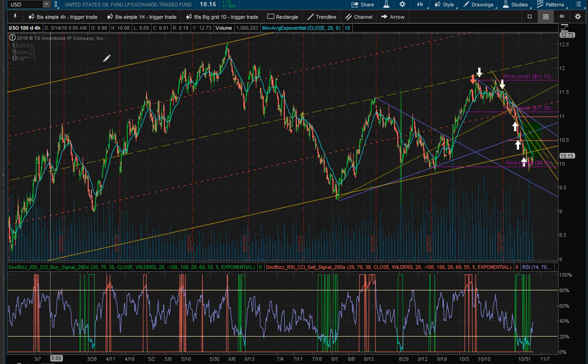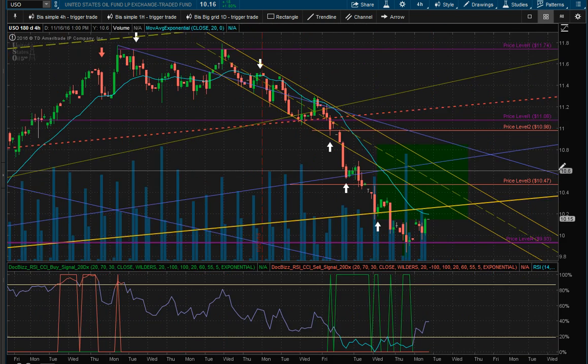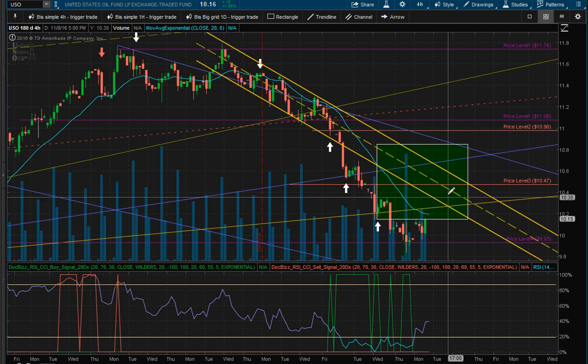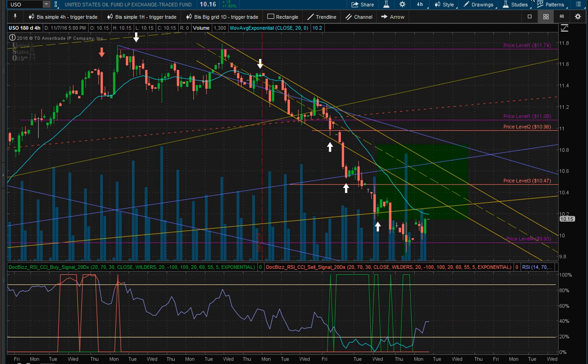On the crude oil 4-hour chart, it had a move up about 2%, going back into our channel. No more positions added to crude.